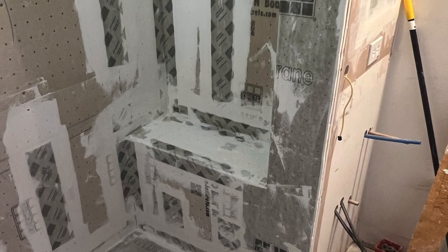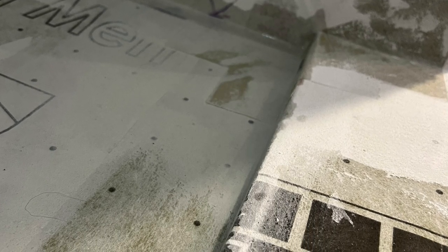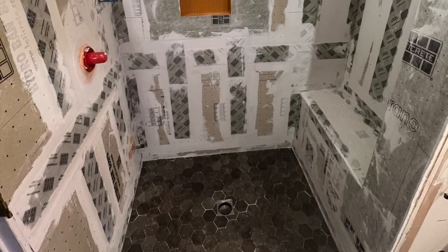Everything is sheet-membraned up, completely sealed — water and vapor tight. Here are my lines; I always take pictures for the flood test. When I come back the next day I can see how much has evaporated. A lot of times it does evaporate a little bit.